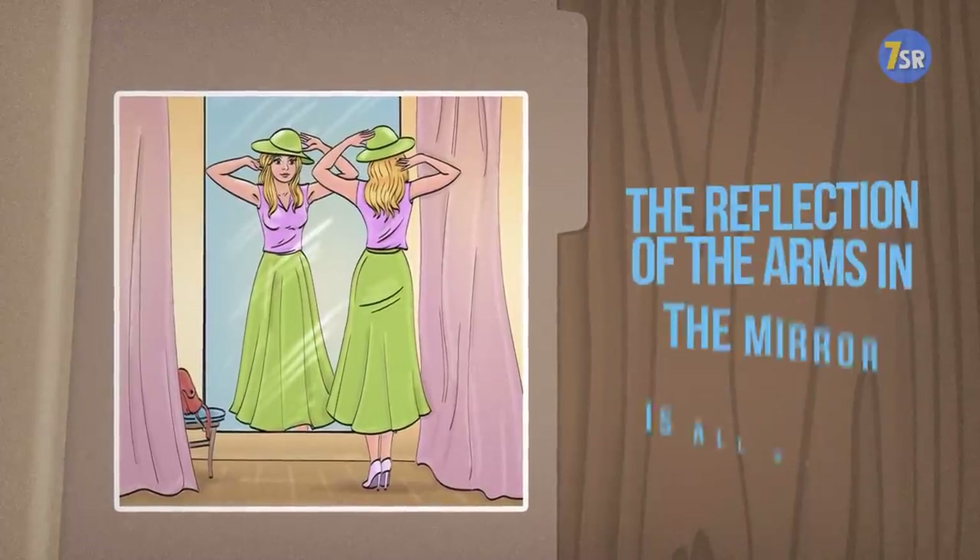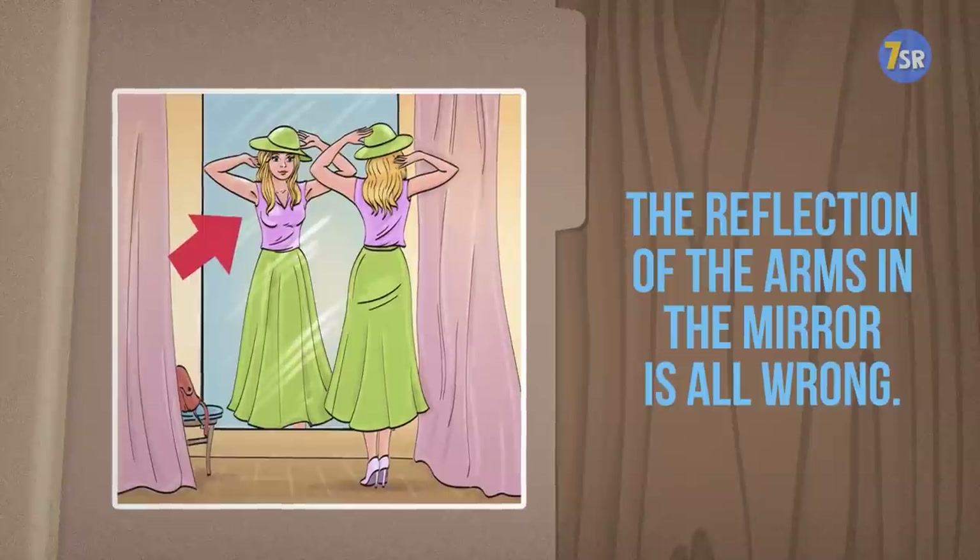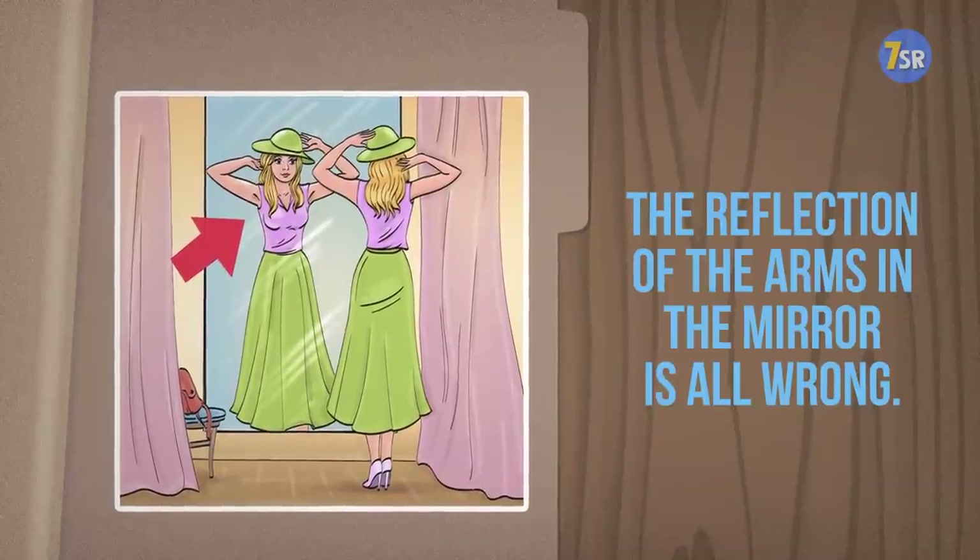Are your answers ready? The reflection of the arms in the mirror is all wrong. Left and right are playing a switcheroo.